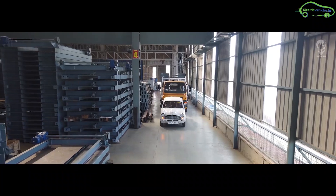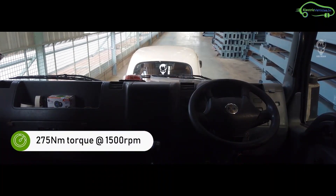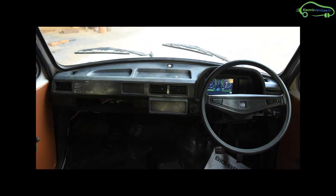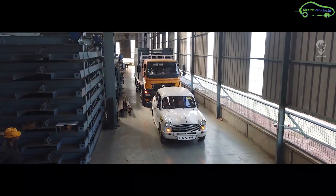So far, the Electric Ambassador hasn't given any troubles. They also run this car on solar power with no issues. Inside the car, there is an info screen designed by the He-Man team that shows vehicle range, battery status, and speed. It also has a regenerative braking feature to save battery power while braking.